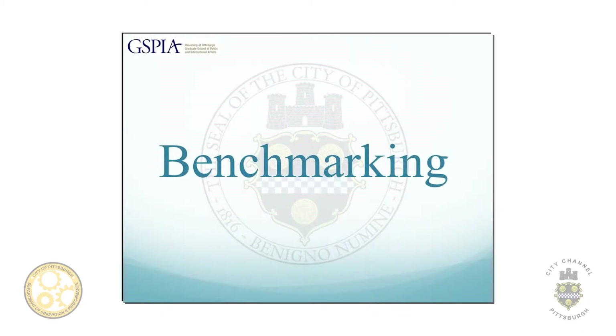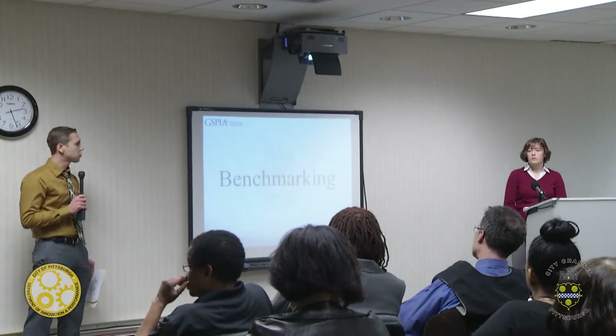Most of our time spent with this project was really creating this database and creating three unique identifiers that departments can use to search for buildings and compare across departments: the building code, the parcel ID number, and the lot and block number. We also wanted to provide the city with some recommendations on what they can do to move forward to increase their energy efficiency, which is where some of the benchmarking came in.